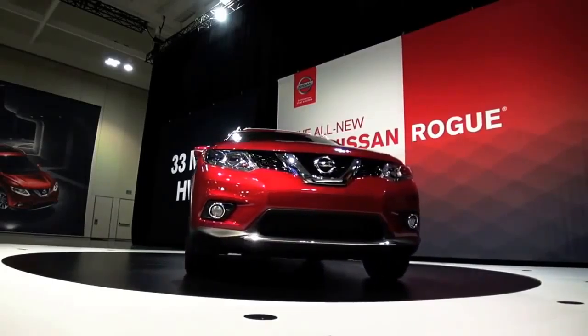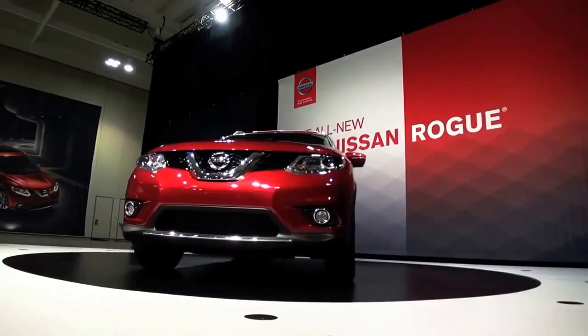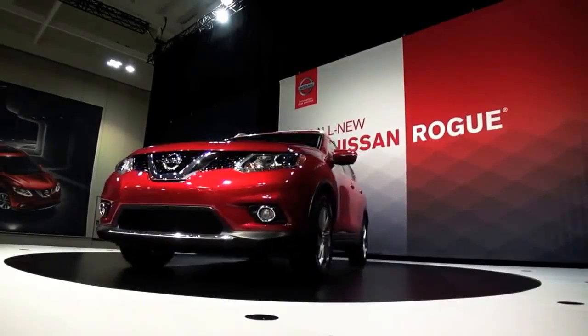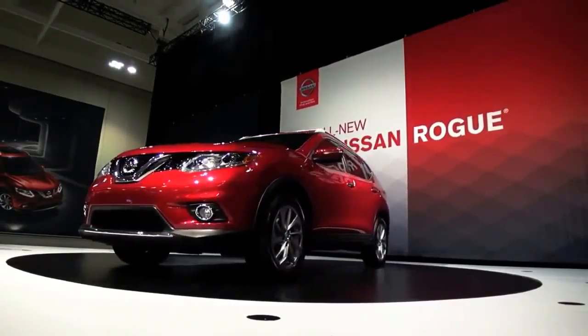The size of the vehicle, surprisingly, it's a little bit shorter vehicle. It's about a half an inch shorter, but the wheelbase has been stretched about half an inch. It's a taller vehicle, it's a wider vehicle. So what that does is gives you significantly more interior passenger and cargo space.